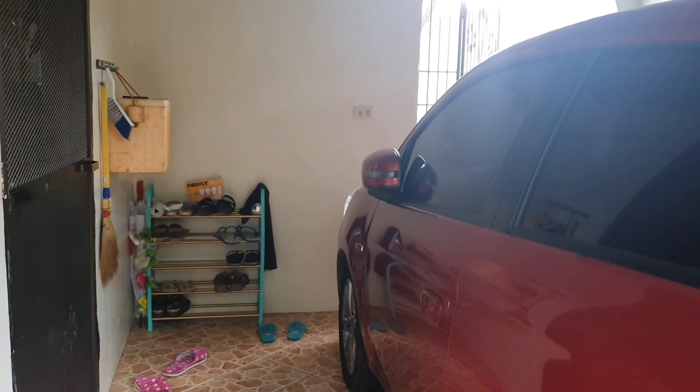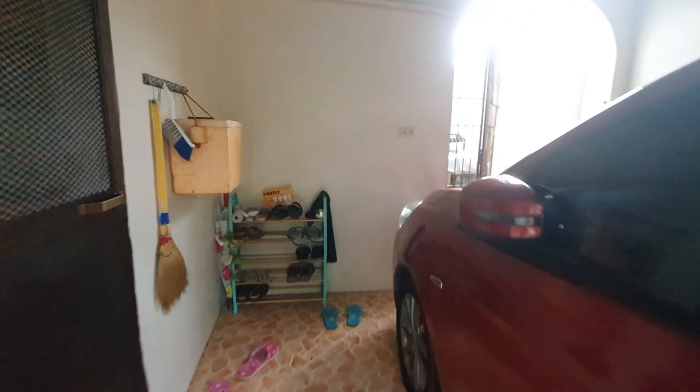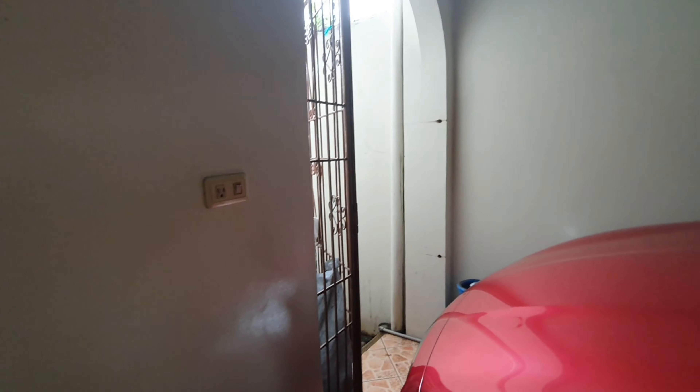Let's go around. There's the garage. We're going to go around the outside of the house first before we go inside.